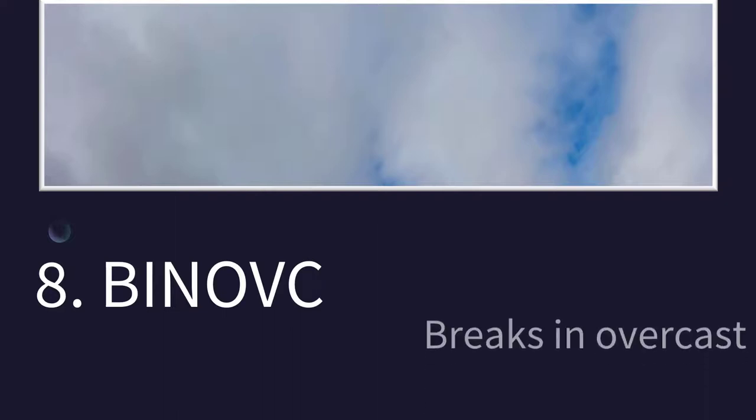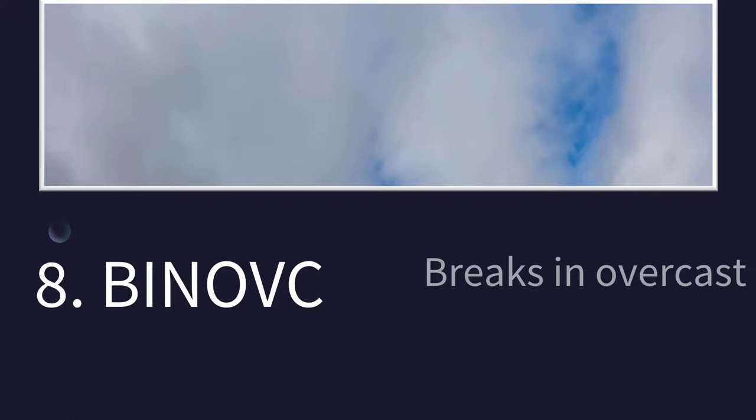How about this one? This one is pretty rare to see, but the picture may give you a little bit of a hint. It means that there are small breaks in the overcast — so there are overcast clouds, we do have a ceiling, but the observer was seeing little breaks and little bits of blue peeking through.